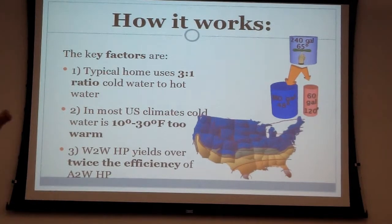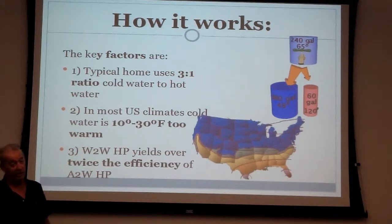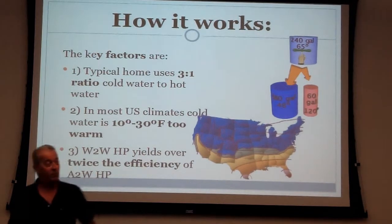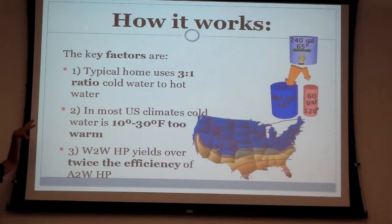The three key factors that make it work: number one, a typical home uses three times as much cold water as hot water. Number two, in most of the country the cold water is actually about 10 to 30 degrees warmer than it needs to be. Number three, water-to-water heat pumps are twice as efficient as air-to-water heat pumps. Those are the factors that make it work.